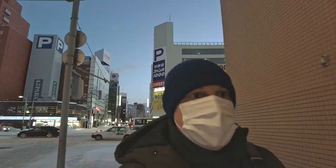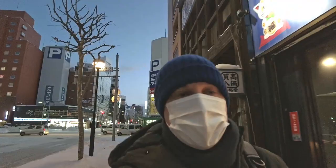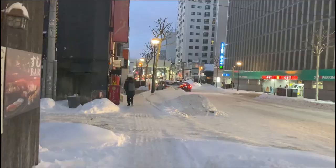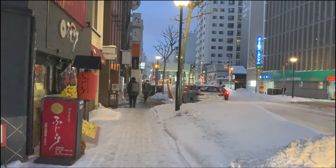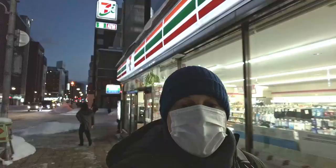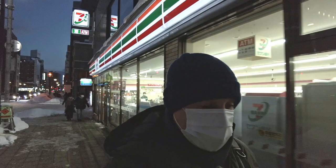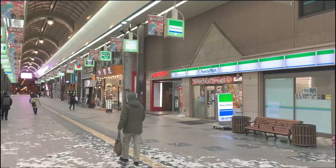We're making our way now to Tanuki Koji, which is a little shopping street in the center of Sapporo. It's covered as well, so if it's raining or snowing you can still enjoy your shopping. There are also a large number of bars and restaurants there. That over there is Tanuki Koji, stretching for seven blocks — well, the covered area is seven blocks; it goes on a little bit further outside as well. Let's head in.